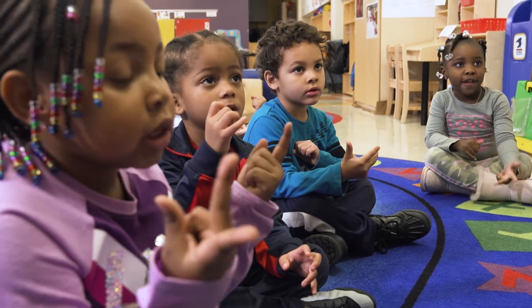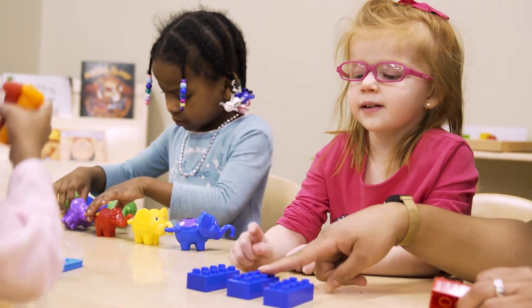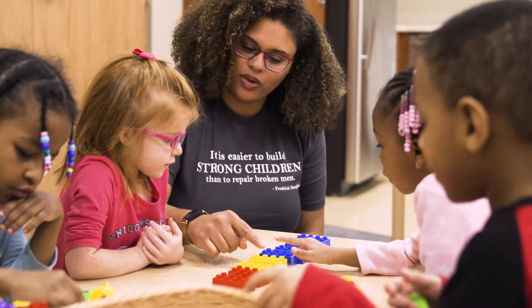Mathematics plays an important role in a child's development. You can help your children learn basic math skills through hands-on activity and play.